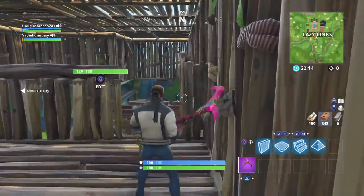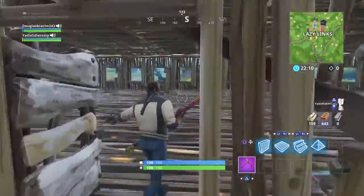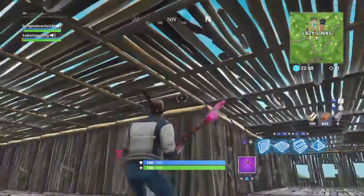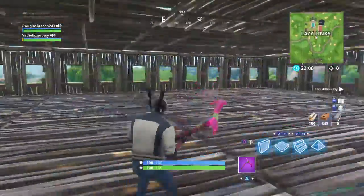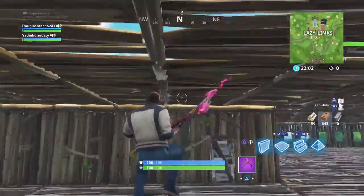Such a nice build! We already went down. Guys, we're going to go here — this is the place where you can relax and look at those builds.